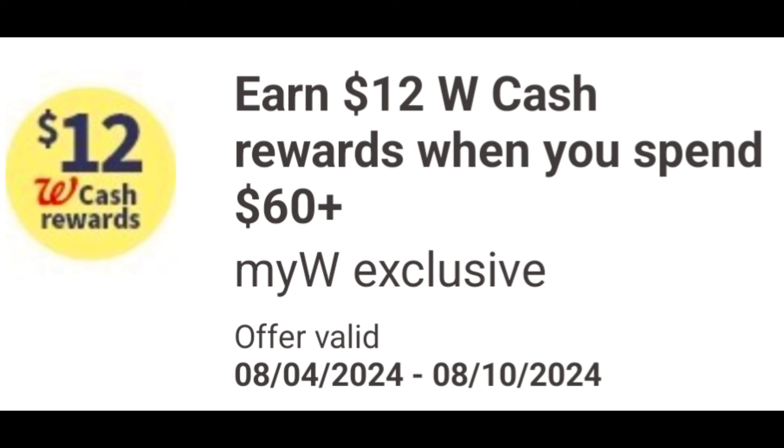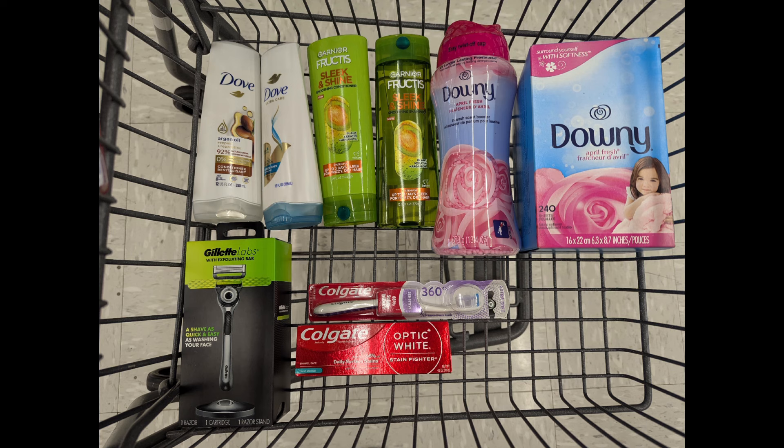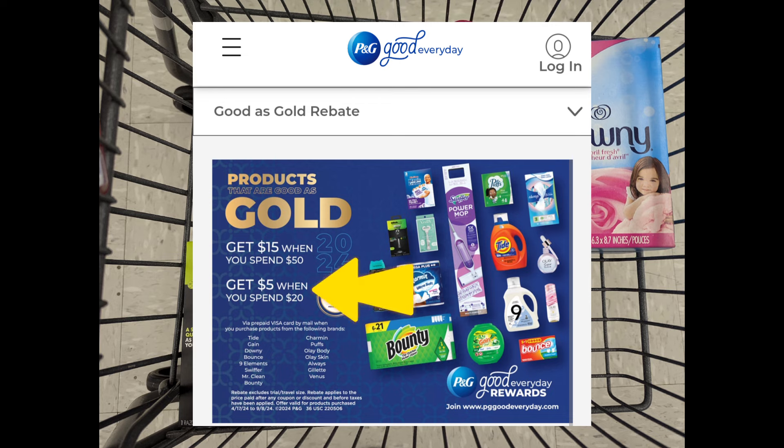Here are additional spend scenarios with triple rewards, stacking the digital spend coupon ($12 Walgreens cash when you spend $60 or more) with weekly promotions and the P&G Good as Gold rebate. Combine two Dove shampoo and conditioner at $4 each, two Garnier Fructis 2 for $8, one Downy Unstopables at $10.99, one Downy dryer sheets at $10.99, one Gillette Labs razor at $14.99, one Colgate toothbrush at $4, and one Colgate toothpaste at $4. Total is $56.97. After digital coupons, you pay $36.97 out of pocket, but earn back all promotion rewards plus $12 Walgreens cash. Since you're spending $20 on eligible P&G products (Downy and Gillette Labs), you also receive a $5 prepaid Visa card — making the final cost free.